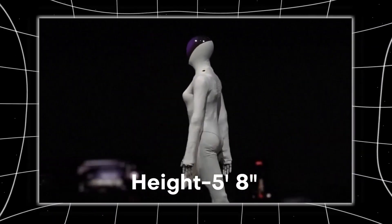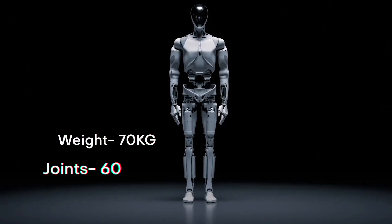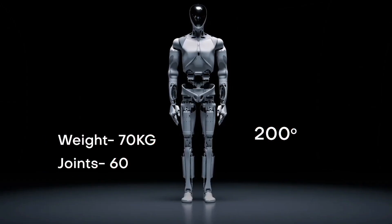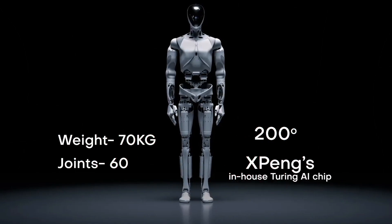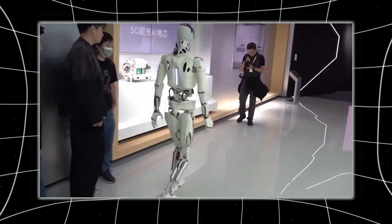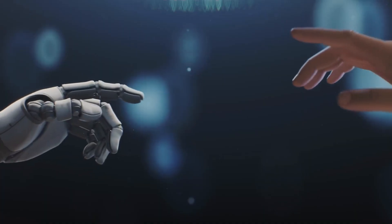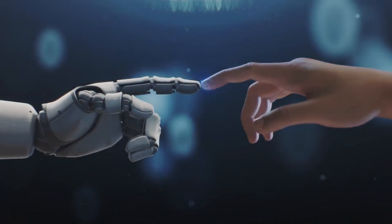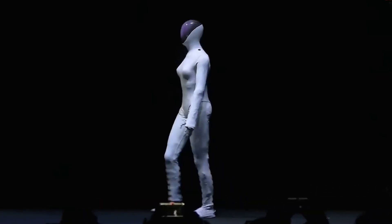Iron stands about 5'8", basically the height of your average engineer, and weighs around 70 kilos. It has 60 joints, over 200 degrees of freedom, and runs on XPeng's in-house Turing AI chip. They claim it can perform basic factory tasks, lift heavy objects, and maintain human-like balance. But the part that really blew people's minds wasn't the specs — it was the realism, the proportions, the way it walks, even the subtle movements.